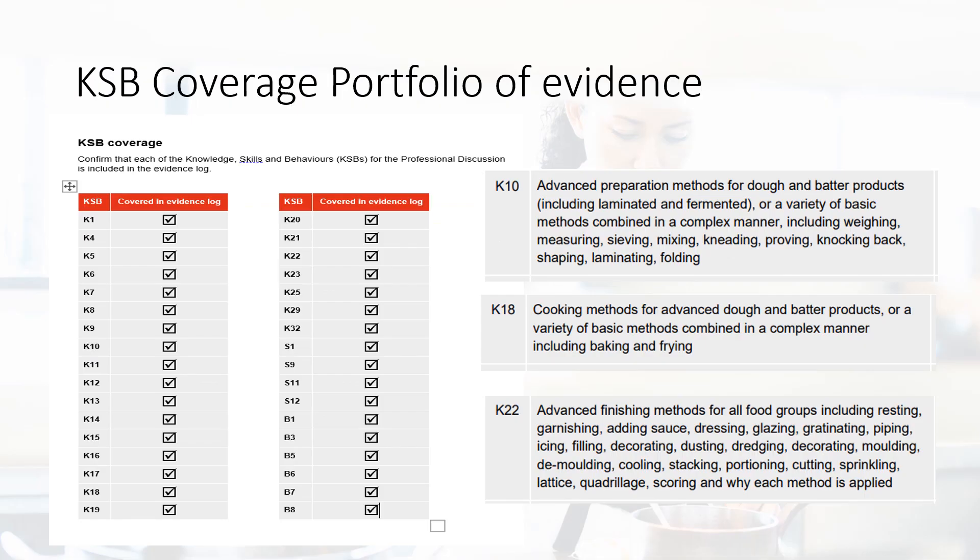The third compulsory document which needs uploading is the KSB coverage document. This page literally lists the KSBs required to be covered by the portfolio. Please provide evidence to meet all — we must have evidence of all criteria, as it is laid out in the assessment plan. Dual coverage is not required except for the K statements which need the ranges to be met for food prep, cook and finish. On this slide I've added in the prep, cook and finish methods of dough and batter products which could be listed.